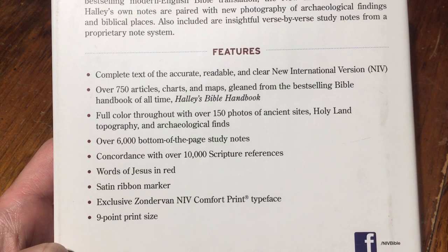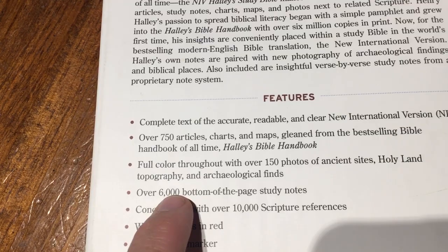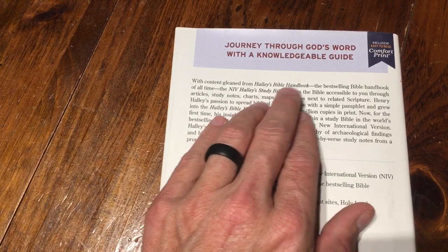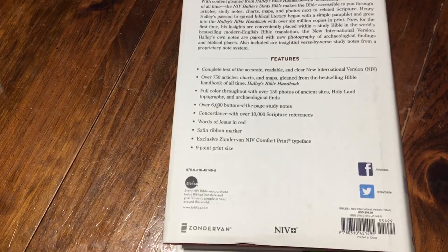Nine-point font, red letter. One thing I think is really cool: full color throughout with over 150 photos of ancient sites, Holy Land topography, and archaeological finds. One thing I need to note about this is — right here — with content gleaned from Halley's Bible Handbook, the best-selling Bible handbook of all time.